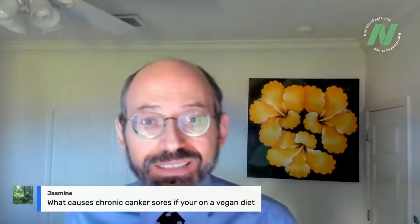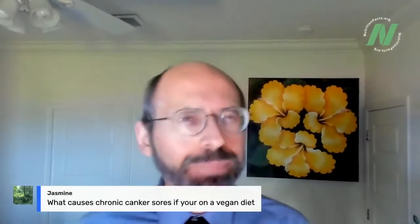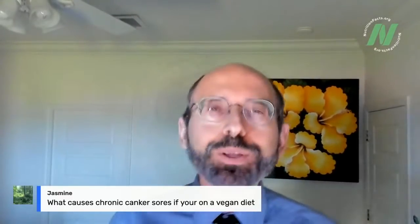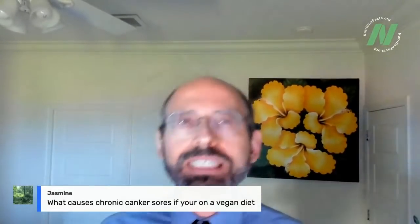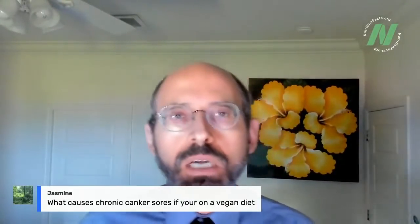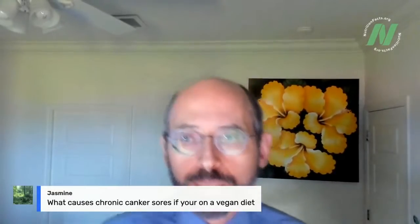Jasmine asks: what causes chronic canker sores? I have a bunch of videos on that. If you go to NutritionFacts.org and type in 'canker' or 'aphthous ulcers' — the fancy medical term for canker sore — it will pull up all the research on both preventing and treating aphthous ulcers.